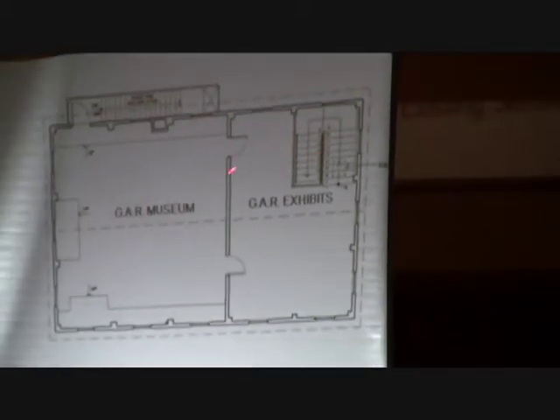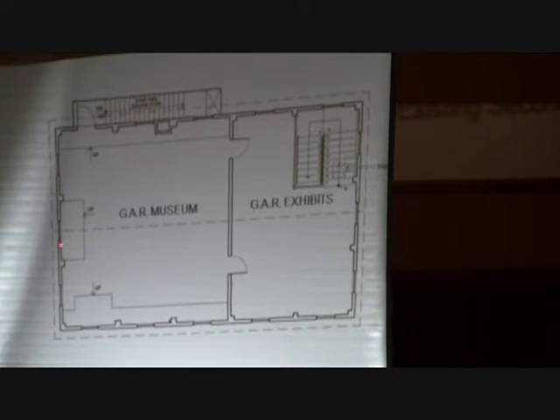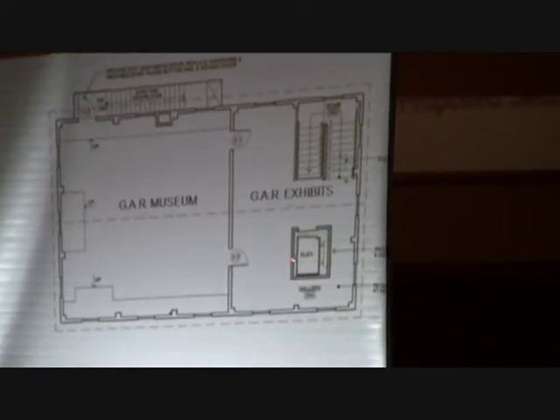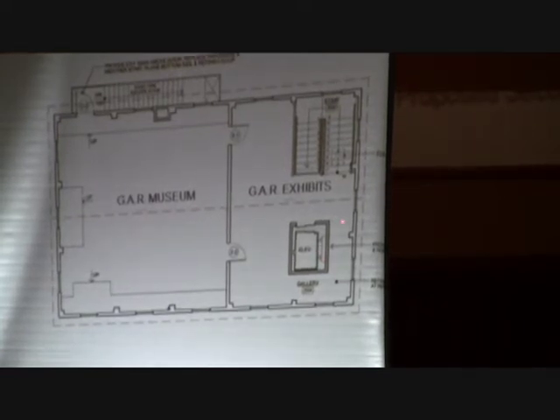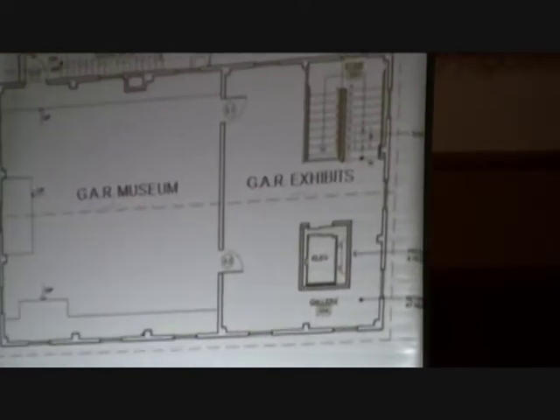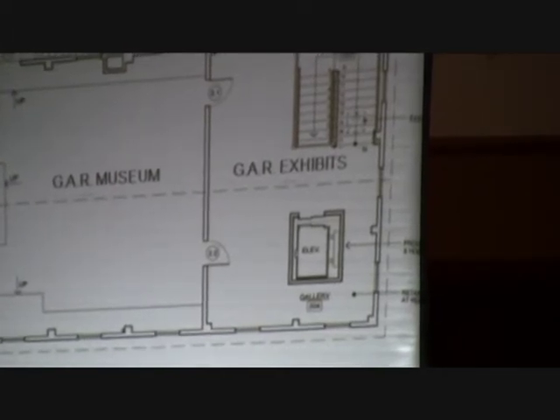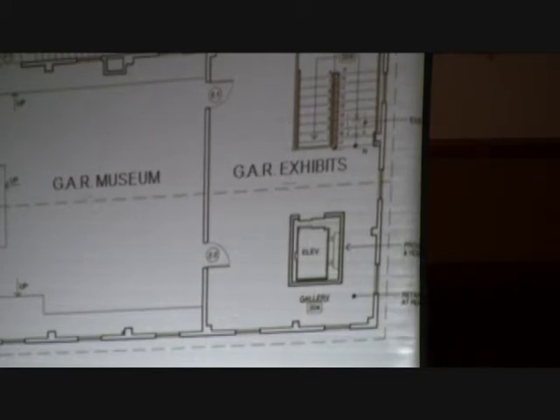Upstairs, this space used to be carved up. The museum space hasn't changed over time. On this level we're showing the elevator continuing up to the stage. Either this area could be left open for more gallery space — you could circulate around it — or it could be enclosed for storage. Either way, it doesn't impact the building visually from the outside.